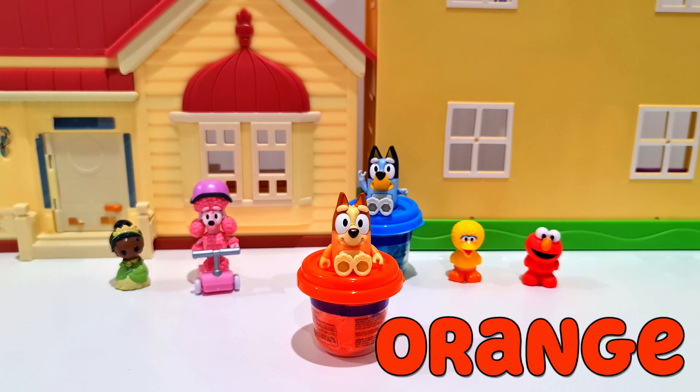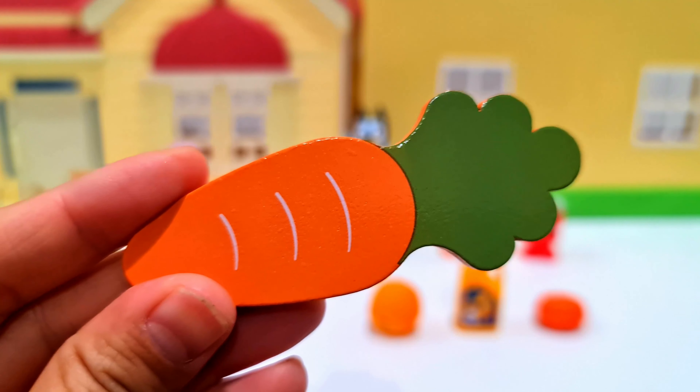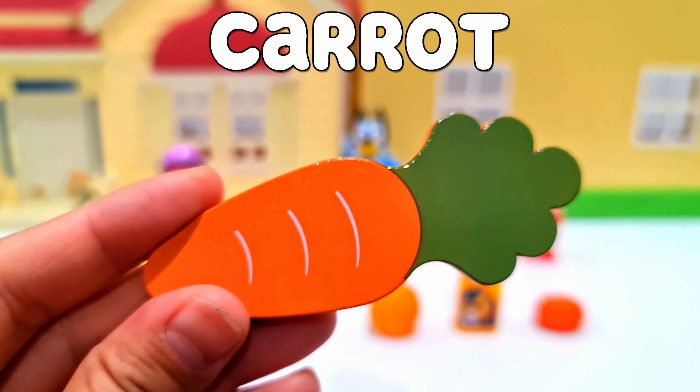Now, who is next? It's Bingo, and she is orange! We have four objects again. First one is a carrot — you can see it's a long vegetable with a green top.